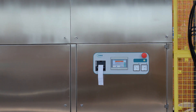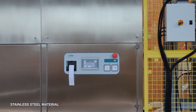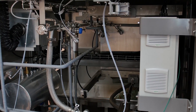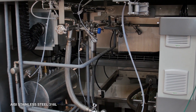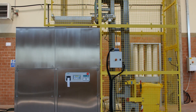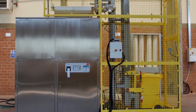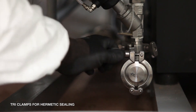The concept is constructed using the best stainless steel material to guarantee long life performance. The chamber, doors, and hydraulic diagram are constructed from AISI stainless steel 316L. External panels are constructed from high quality stainless steel. Tri-clamps are used for easy maintenance and hermetic sealing.